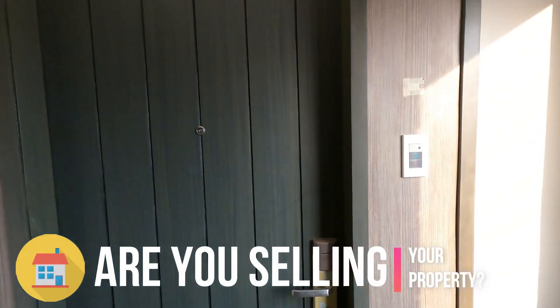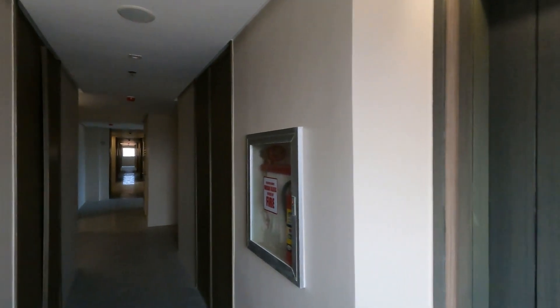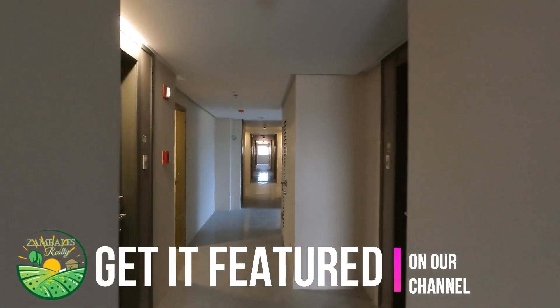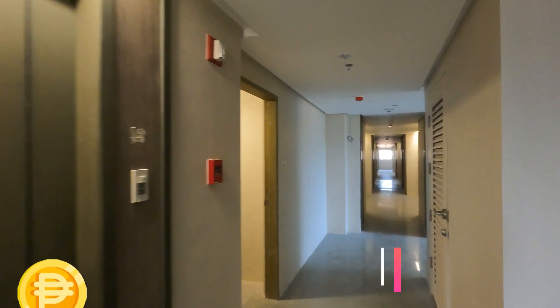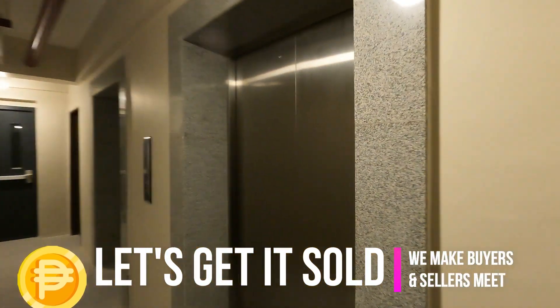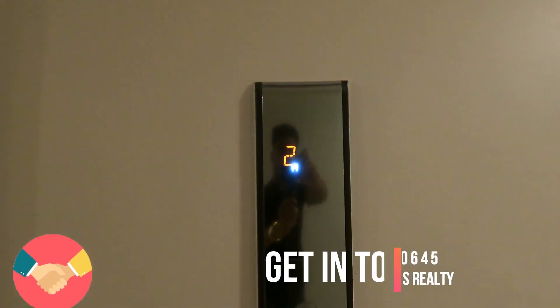While we are walking in this hallway, I just want to let you know that if you are selling your property and want to get it featured on our channel, please get in touch with us via our hotline and email. We are more than happy to serve you and get your property sold.